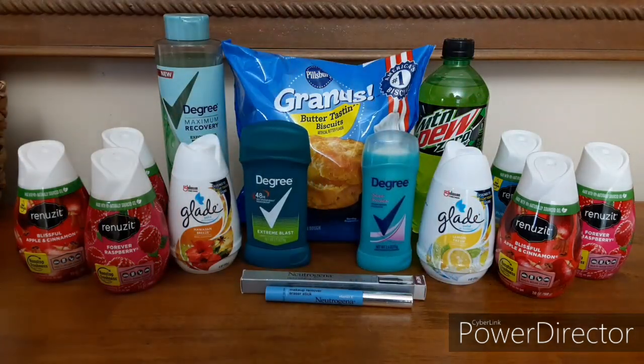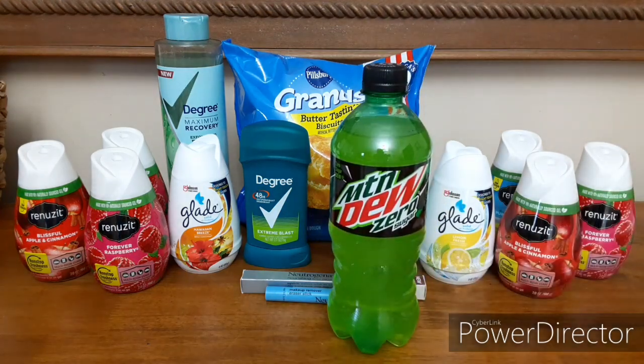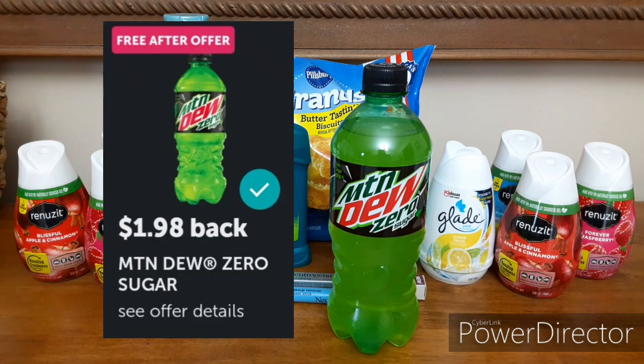Next up, we're going to talk about this quick freebie right here — Mountain Dew Zero Sugar. This is $1.98, final month near the register. And on Ibotta right now we have a free after offer rebate for $1.98. So another super quick and easy freebie.